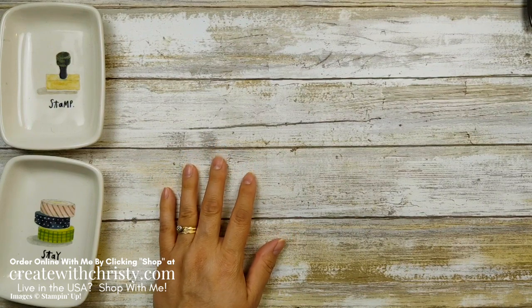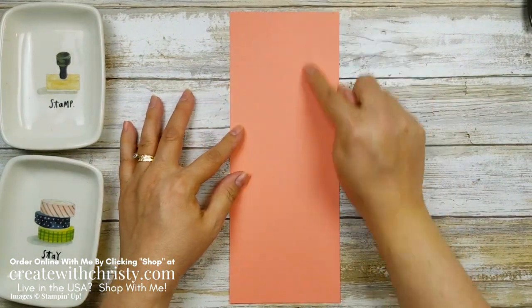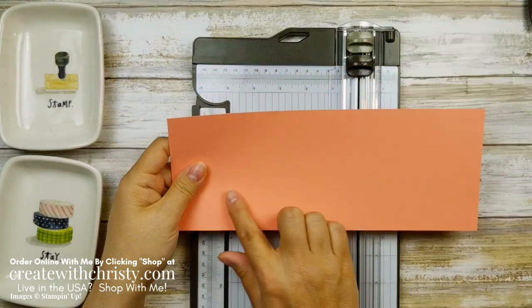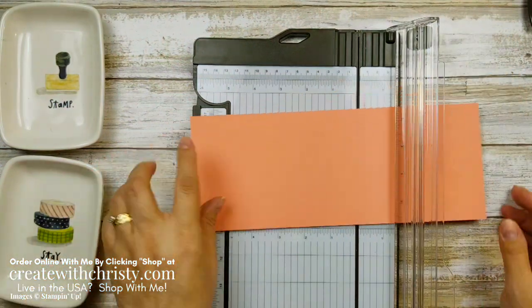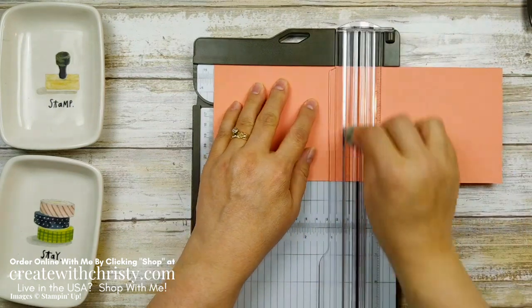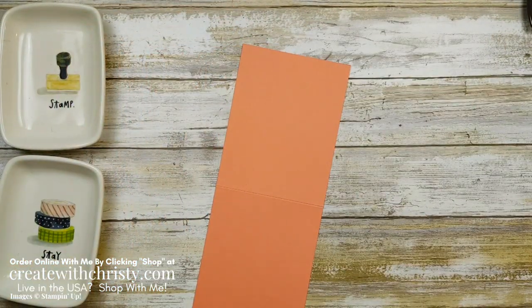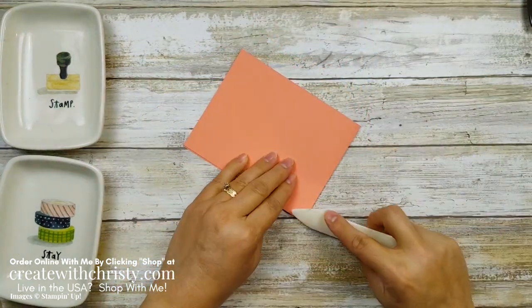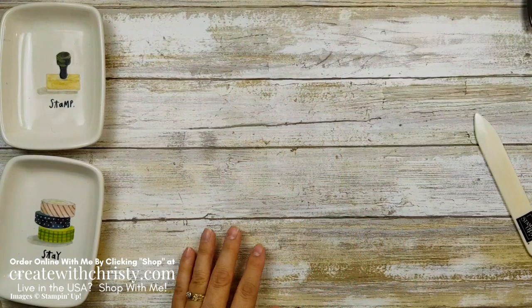Let's get started with the card. I'm using a half sheet of cardstock — this is 4¼ by 11. When it's oriented this way, it's a lot easier to fold because of the grain in the cardstock. It can be harder to fold in half and get a nice crisp crease the other way. I'll use my scoring tool and go to the halfway mark at 5½ and score it. Then fold with my bone folder — so much easier doing it that way.